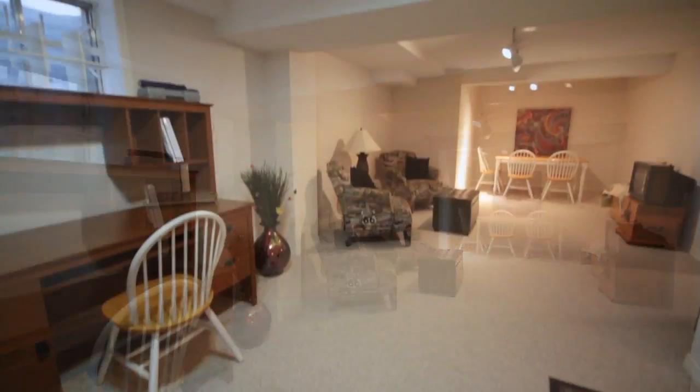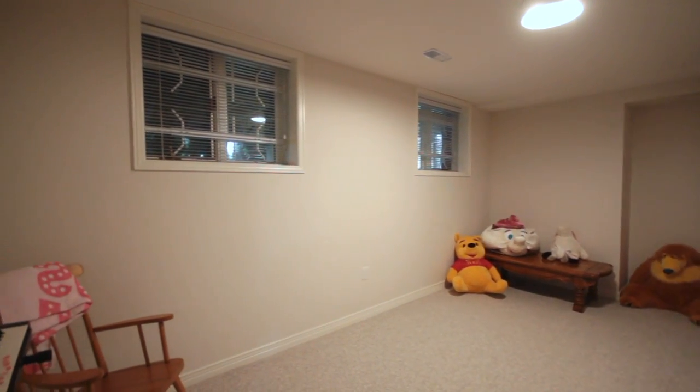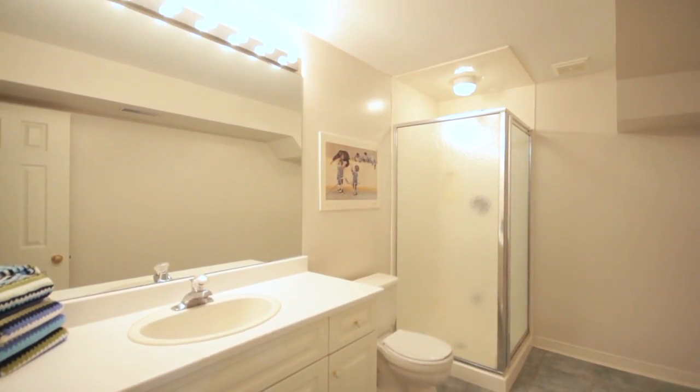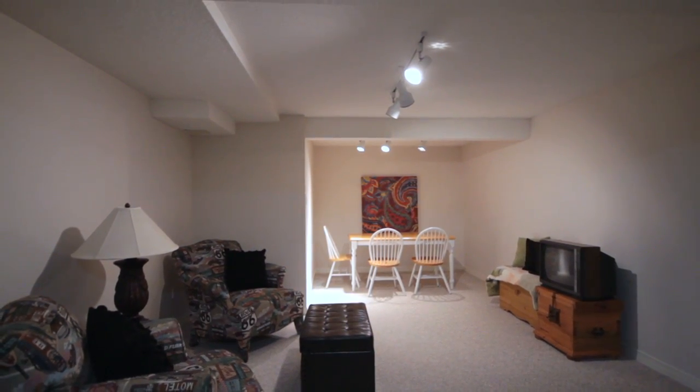As you move down to the finished lower level, you have a full-size rec room, ideal as a media or play space. Also in the lower level, you'll find a full-size bedroom plus a three-piece bath, ideal for any long-term guests. The rec room is finished in a neutral berber carpet and paint color, ready for any design choice.